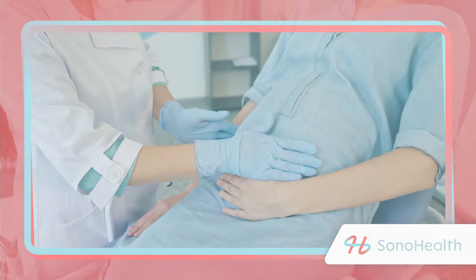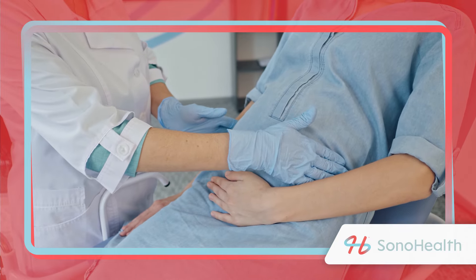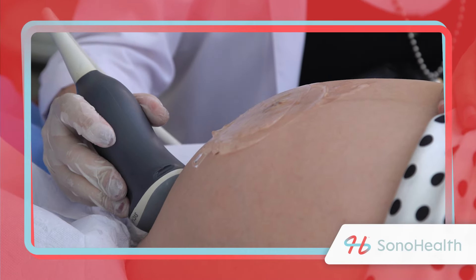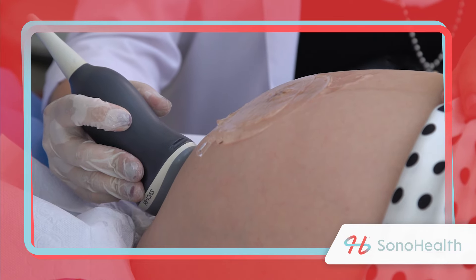If your doctor detects an abnormal rhythm, they will probably refer you to a specialist, like a fetal or pediatric cardiologist. During that appointment, the doctor will evaluate your baby's structure and whether its development is normal. That could involve several tests, including a fetal echocardiogram. This will help your doctor determine whether the issue is caused by the heart or other factors, such as your diet or sometimes stress.